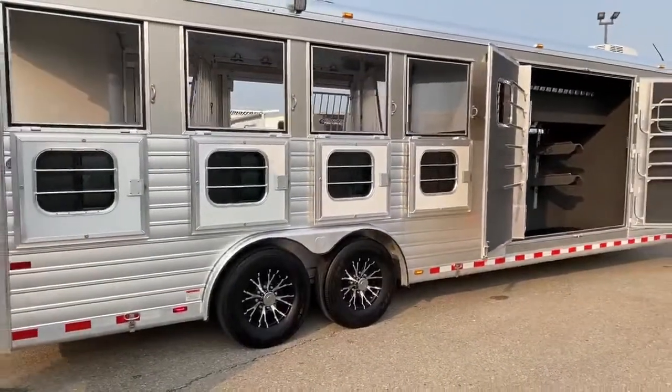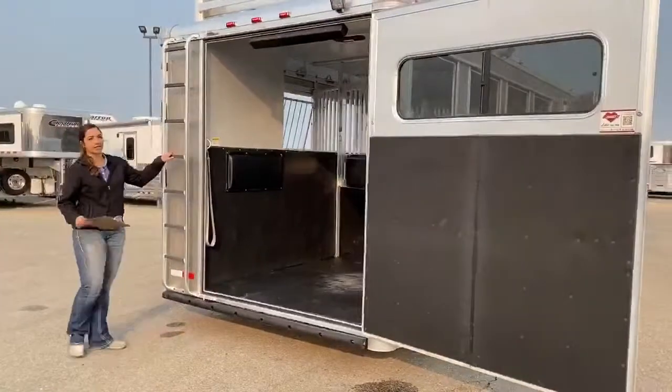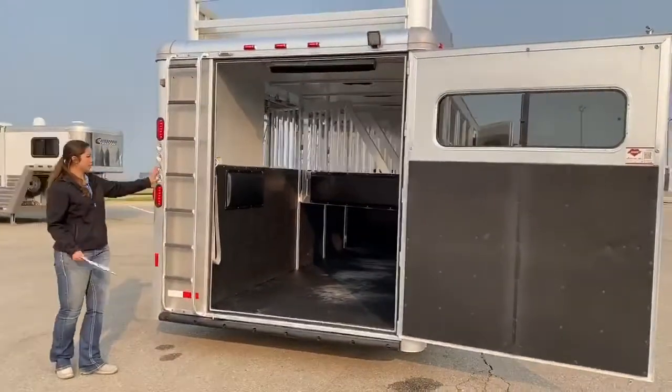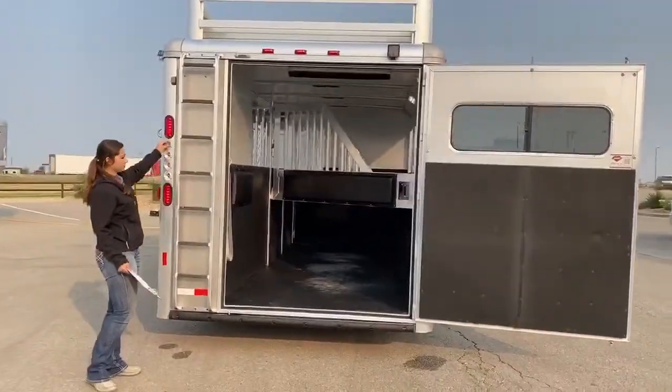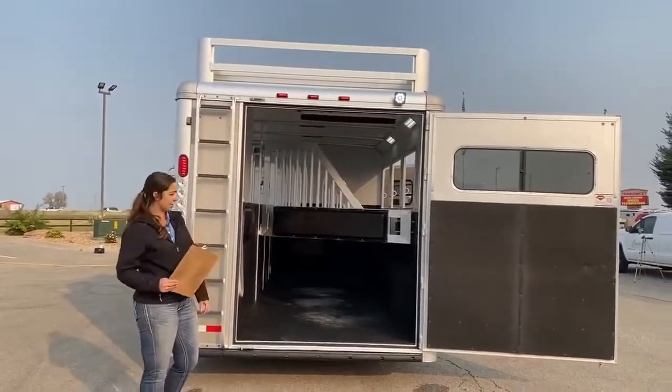We'll come around here to the back. On the back you've got the one big back door, your ladder to get up to the hay rack, and then you also have all your light switches — interior and exterior light switches on the horse area.